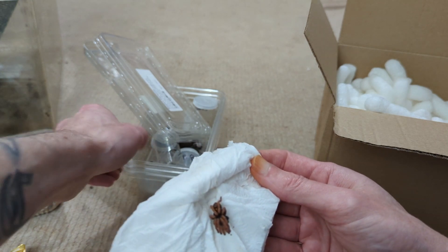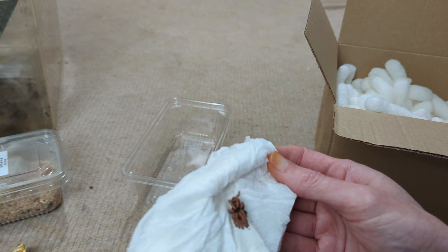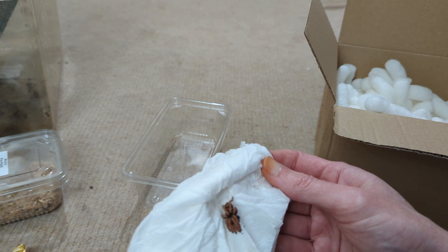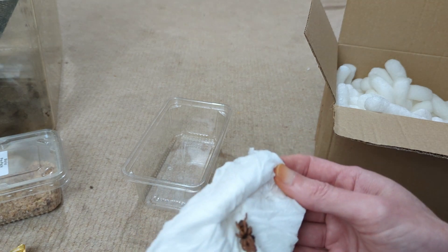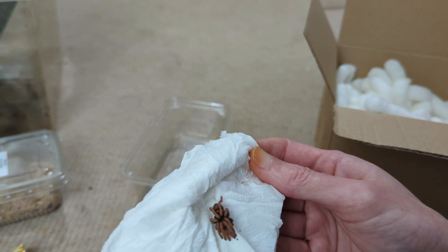So we'll prepare it — we'll use one of these. Bit of mud, cork bark hide and a little water dish. No point putting it in anything bigger because it's not fully grown yet. Obviously it will get quite big, but it's still a small juvenile so it's got a long way to go. But look at that — ain't that stunning?